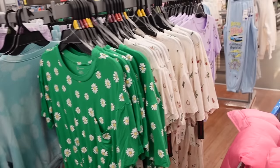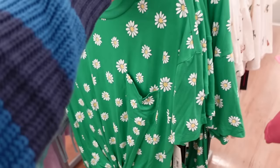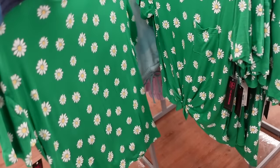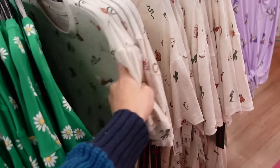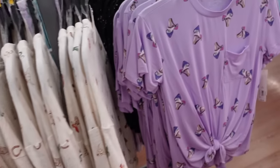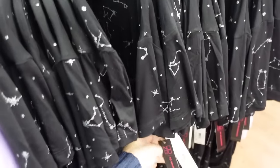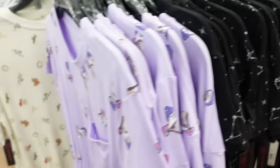New tops from No Boundaries have that scoop neckline, nice and flowy drop sleeve with a little tie and pocket. Comes in green and white daisy, western theme, purple mushroom, and black with sun and moon — these are $8.98.